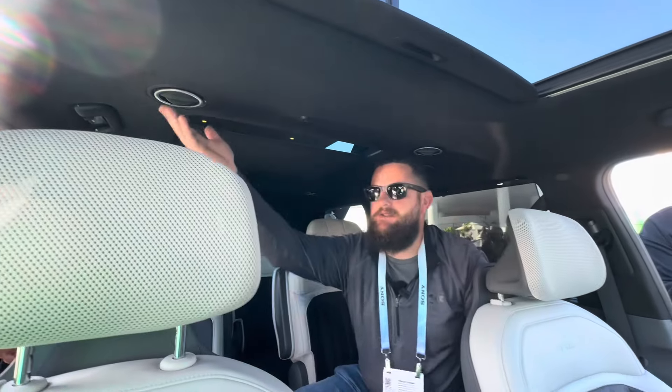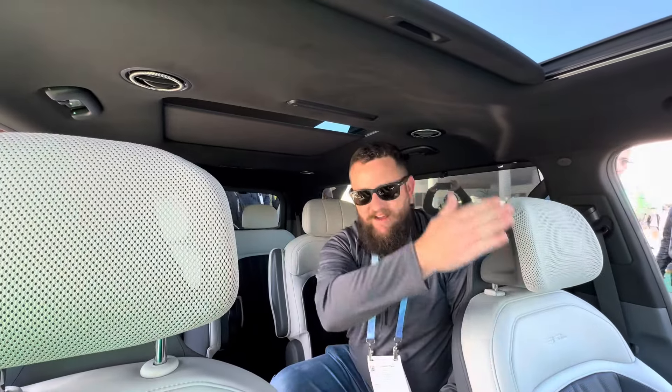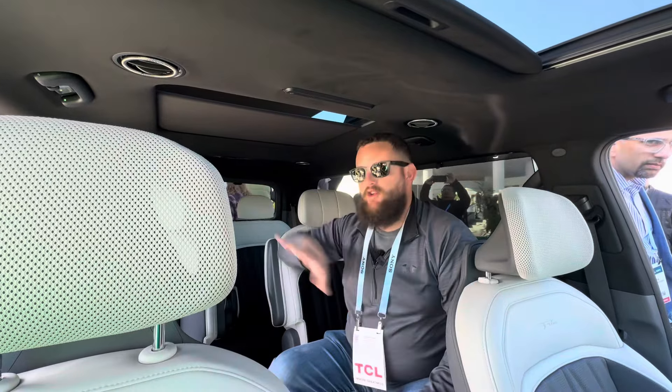One thing to point out: you can also see vents right here. Even on the base trim, you get three-zone climate, which is really nice. In the base trim, you'll have driver and passenger zone and then a different zone for the rear, even in the base trim. So not everybody is stuck with the same temperature in the car.